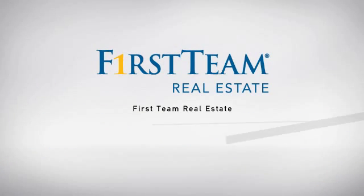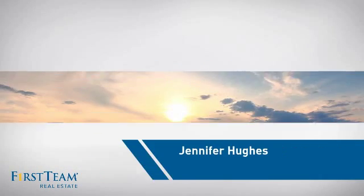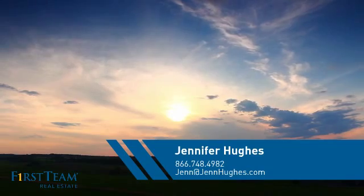At First Team Real Estate, our wide selection of listings helps you find a place you'll feel right at home in. This video is brought to you by your real estate agent, Jennifer.